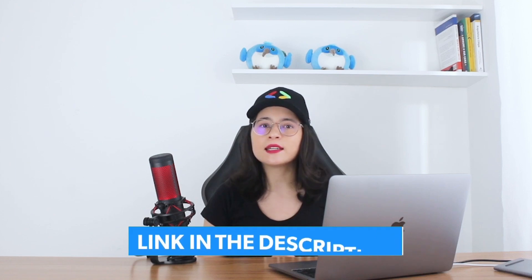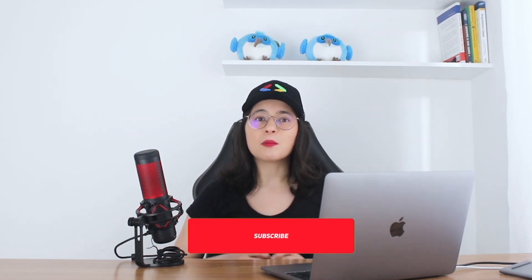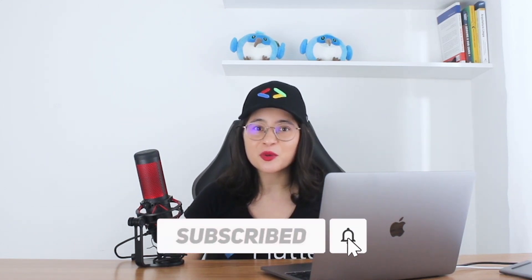If you want to go deeper into clean code, I'll post a link in the description to Uncle Bob's book, and you can also check my video explaining what clean code is. In the next video, we are going to be talking about the Boy Scout rule and some other rules from Clean Code. So make sure to subscribe to the channel so you don't miss anything, and if you're enjoying this series, don't forget to hit the like button.